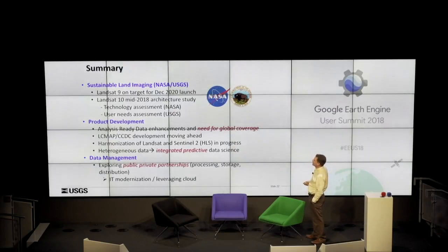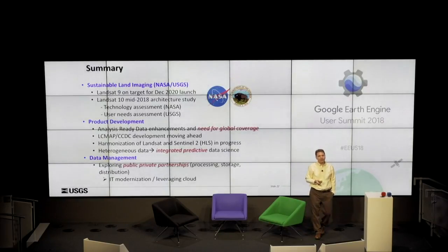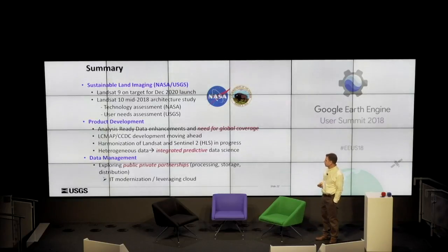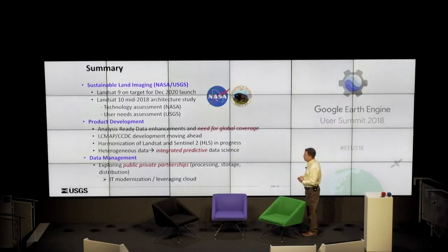So to summarize: Landsat 9 is on target for 2020 launch. Landsat 10 architecture study starts this year. Analysis-ready data — what became available in November was for the US only. There is no global ARD today, at least not being offered by USGS, so we have that challenge before us. It will require leveraging commercial cloud, because on-prem is going to be very challenging to do that globally. That gets us to needing to engage with the private sector through public-private partnerships — that's kind of why I'm here in part. We've been talking with Google and others about possibilities for processing, storage, and distribution. More to come. Thank you.